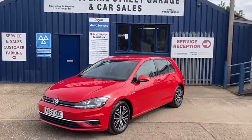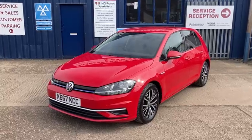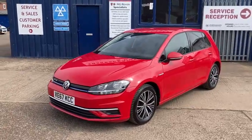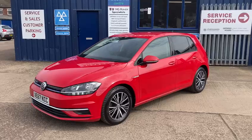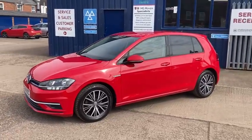Hello and welcome to Shakespeare Street Garage. Today I'm just going to show you a lovely video of this Volkswagen Golf we've just taken in. It's the VW Golf, the 1.5 TSI, SE NAV, 5-door petrol, and a lovely red.